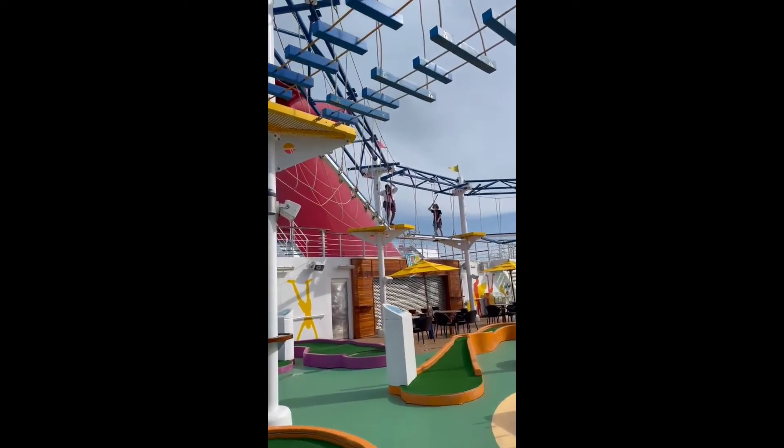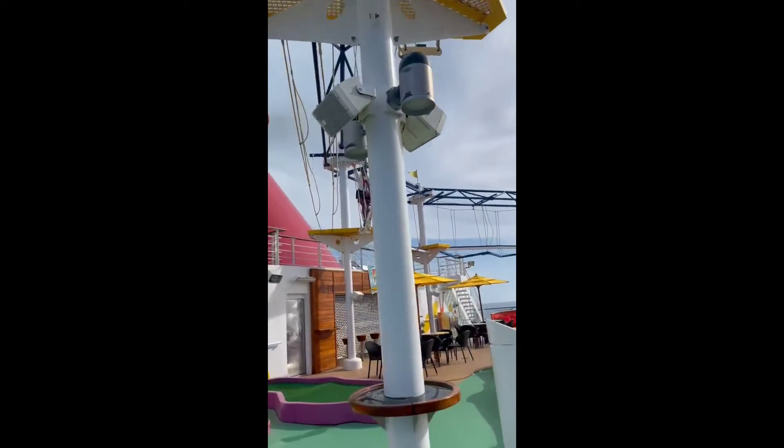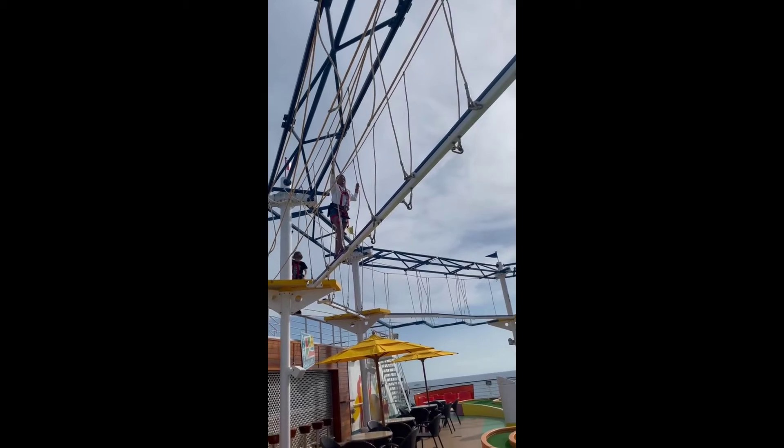The Sky Course contains thin beams, swinging steps, rope bridges, and a couple of thin platforms. Complete this all while sailing the beautiful blue ocean and taking in breathtaking sights.